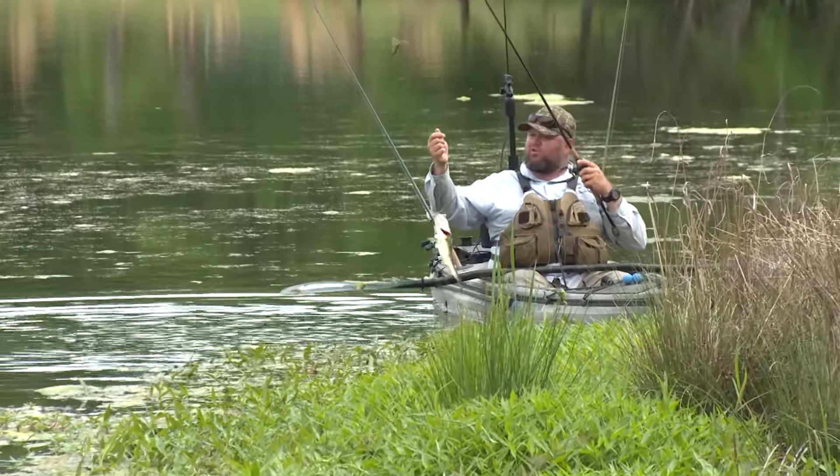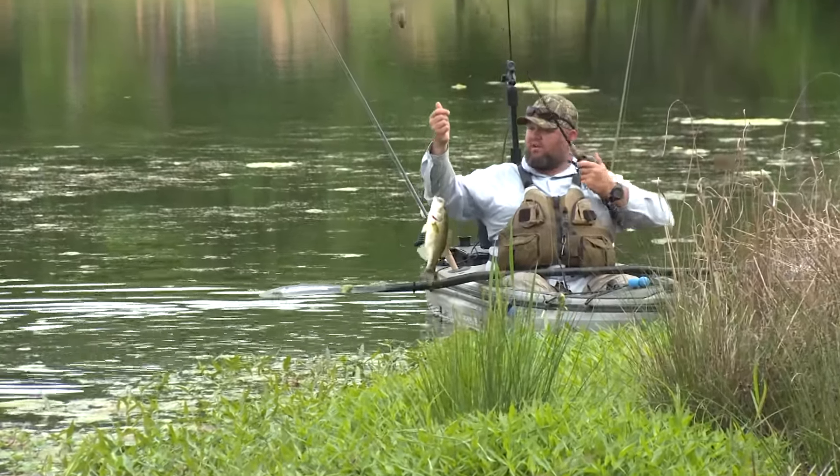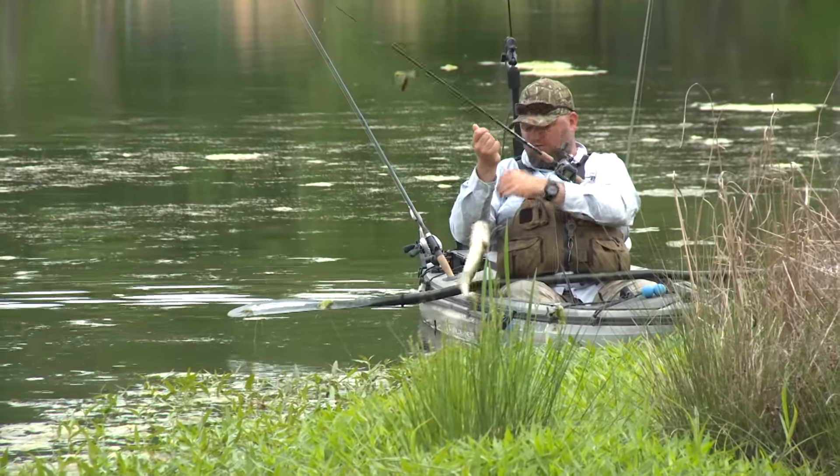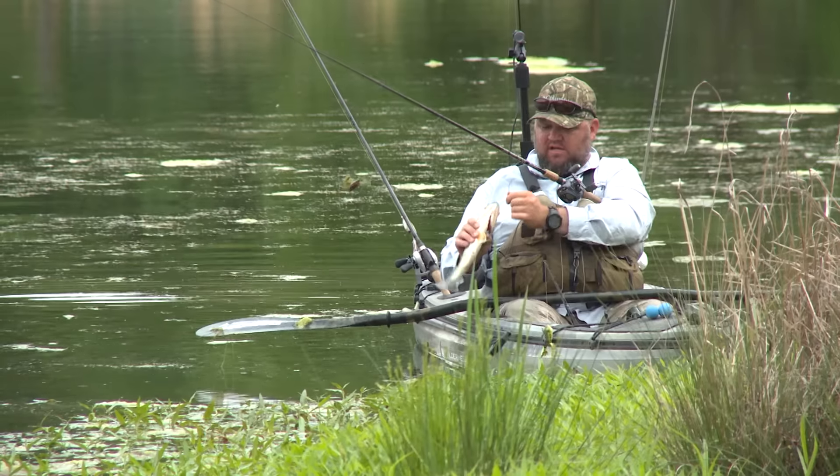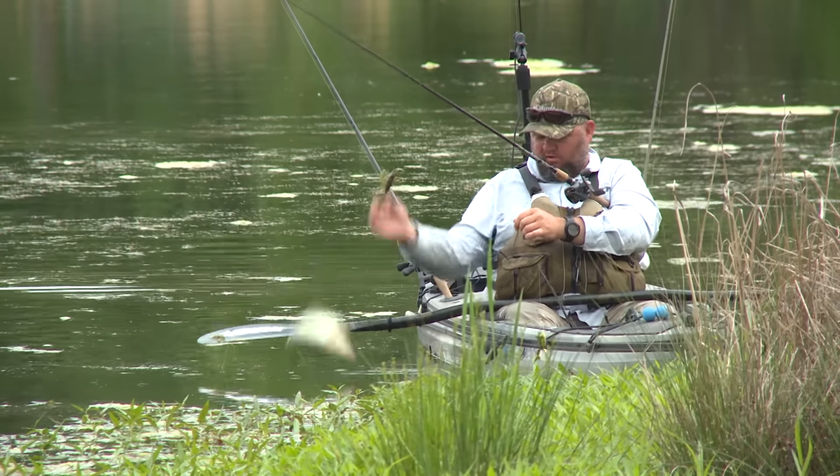Three o'clock, bright and sunny, hot — blastin' topwaters. This one doesn't have a watch; he doesn't know what time it is. That's why he's still hitting topwater. Bass ain't got no arms — can't tell what time it is. That's why they don't know they're not supposed to be hitting topwater right now.